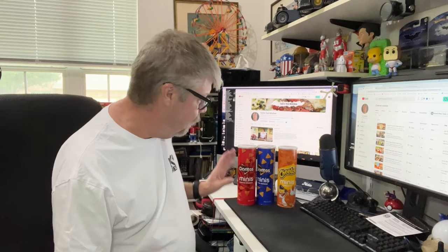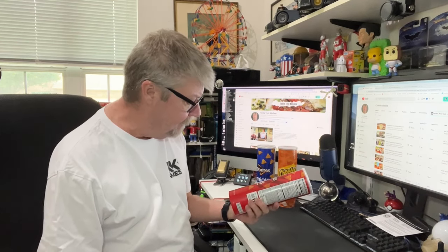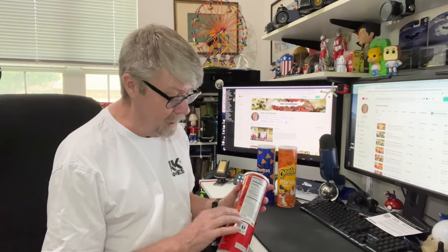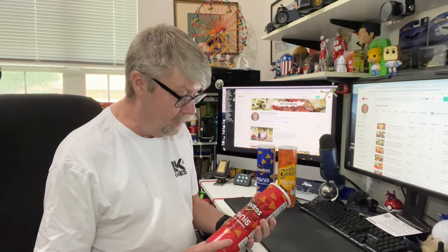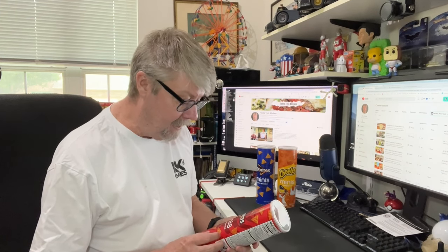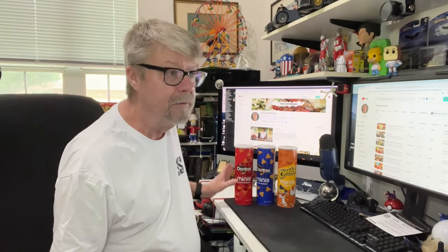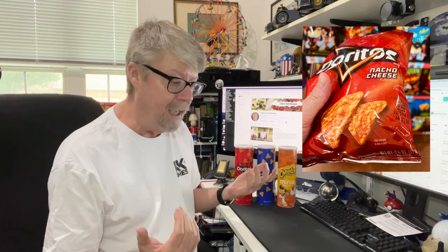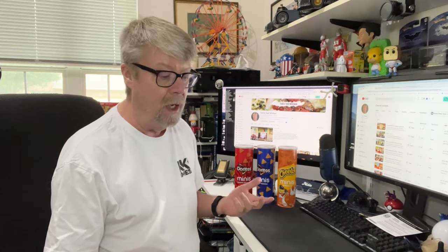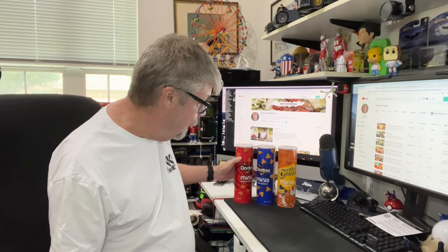And that got me thinking — the original price of just one of these, this is a little over five ounces. This is $2.50 for five ounces of Doritos in a nice kind of Pringles-style can that you can throw in your backpack. You can't throw a bag of Doritos in your backpack and not have them all end up crushed. So I looked to see what a small bag of Doritos in a convenience store would be, and it was $2.69 for a two and three quarter ounce bag. So you get a lot more with these minis in the cans than you do in the bag. This is actually a really good deal.